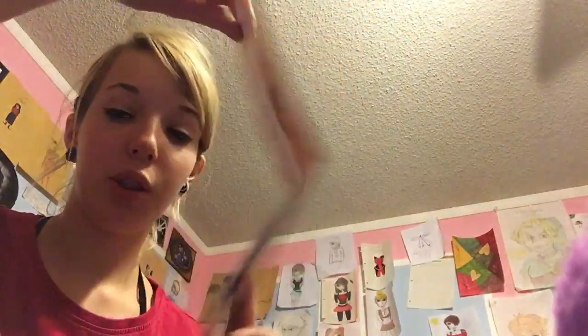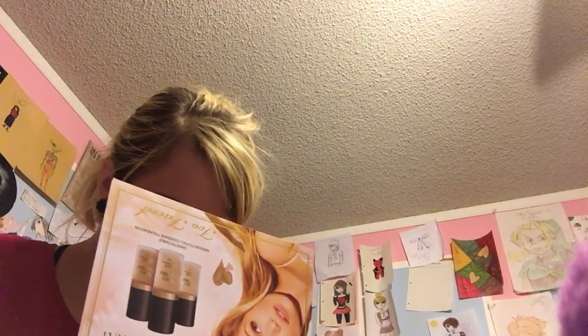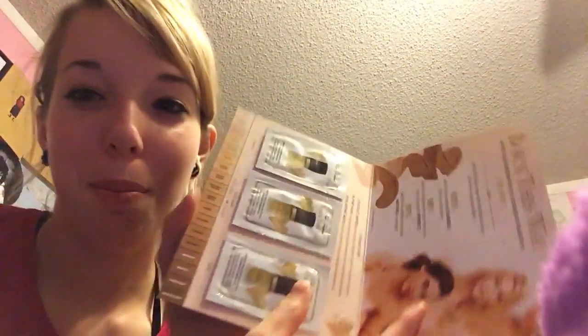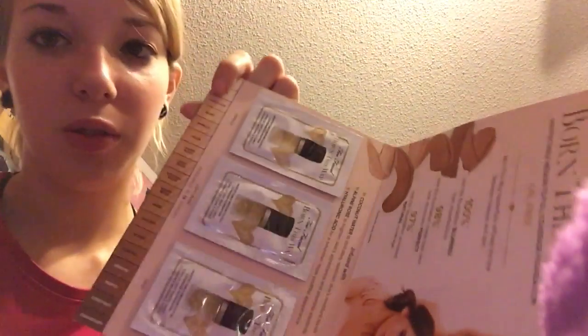I also got two samples in the box. First, I got a sample of the Born This Way foundation, which comes with three shades: vanilla, light beige, and sand. Sadly, none of them are my shade, so I will probably include this in the giveaway or give it to whoever wins my Ipsy giveaway, because vanilla is just a little bit too dark. I'm more of a porcelain or pearl shade — extremely pale and light with pink undertones.